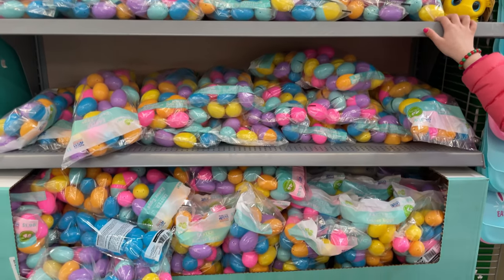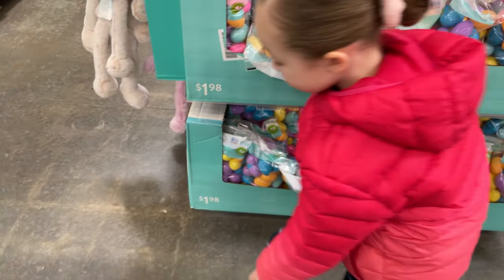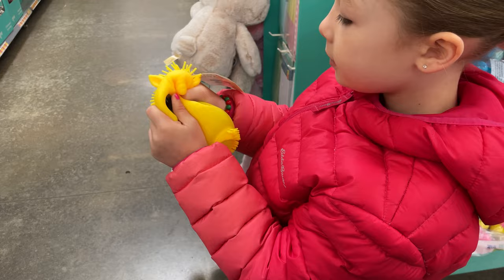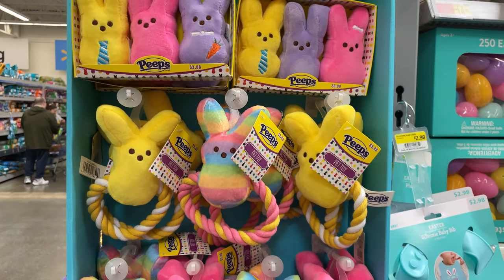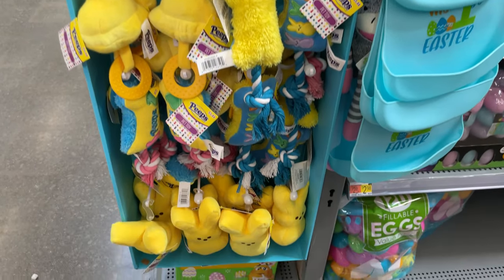So we have these big eggs — you get 48 eggs for $1.98, so that's a really good price. Lex found a little squishy thing — it's cute, it lights up. They also have pet toys, so for your little dogs, get them an Easter basket. Look at these fun little Peeps chew toys.